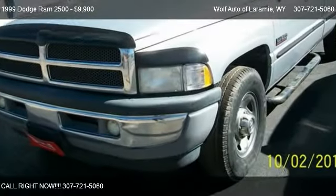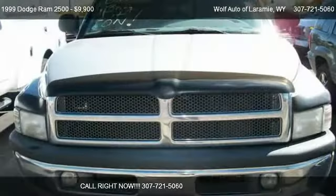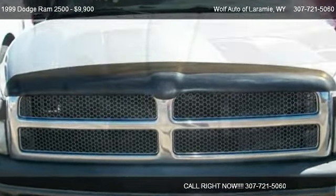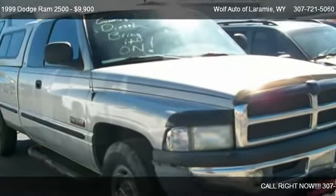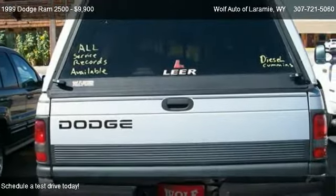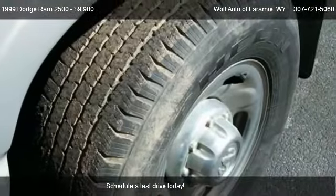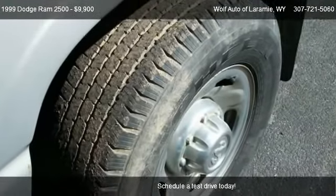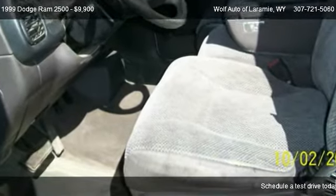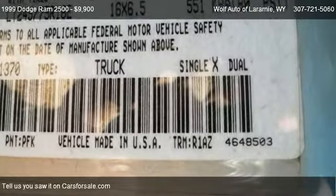This 1999 Dodge Ram 2500 is offered by Wolf Auto of Laramie. Priced at $9,900, this Ram 2500 is ready to sell. It has just over 169,263 miles.